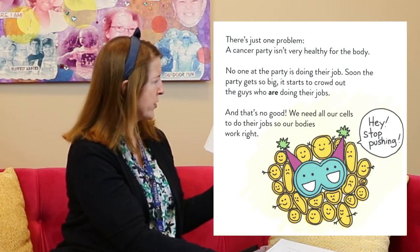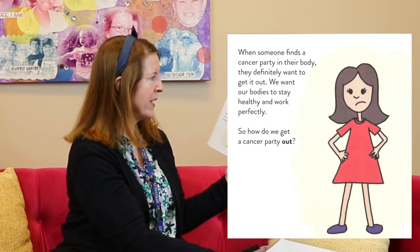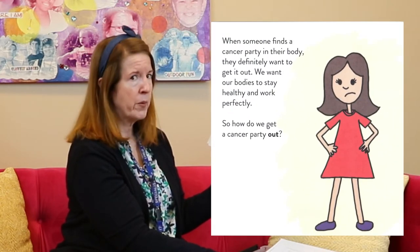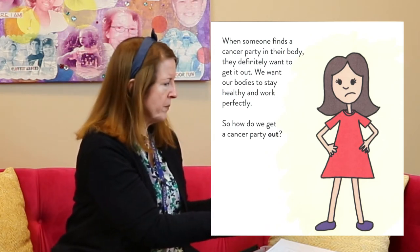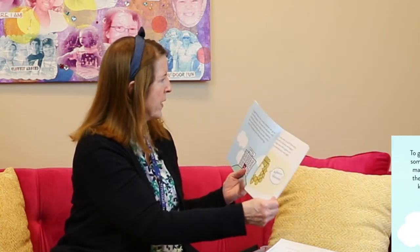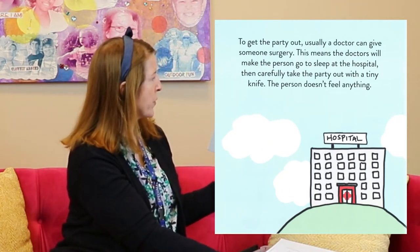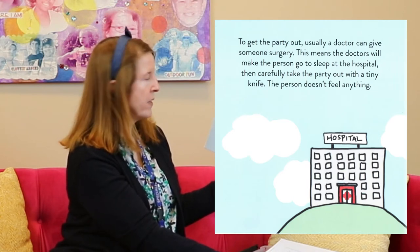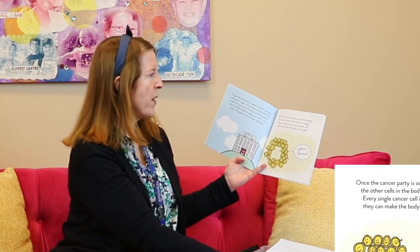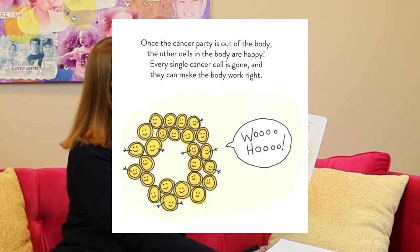We need all our cells to do their jobs so our bodies work right. When someone finds a cancer party in their body they definitely want to get it out. We want our bodies to stay healthy and work perfectly. So how do we get a cancer party out? Usually a doctor can give someone surgery — the doctors will make the person go to sleep at the hospital, then carefully take the party out with a tiny knife. The person doesn't feel anything. Once the party is out of the body, the other cells are happy — every single cancer cell is gone and they can make the body work right.